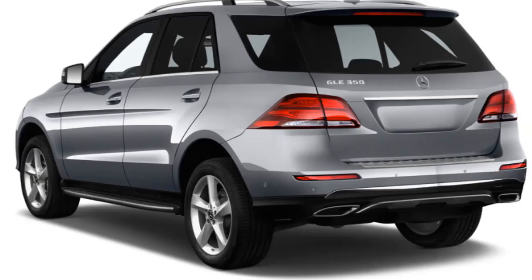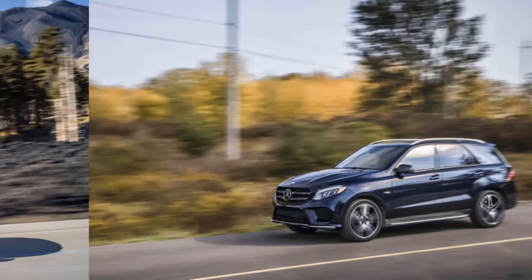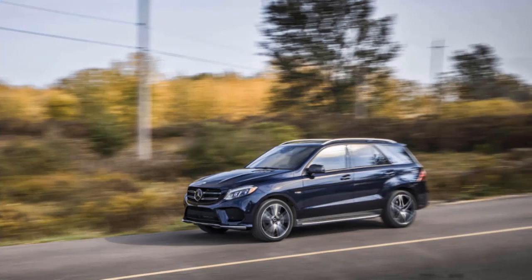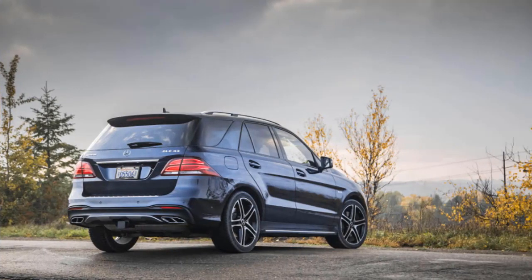The GLE class can squeeze five adults but is better suited with four, particularly in coupe form. Seating is comfortable throughout, and AMG-trimmed models get upgraded, more heavily bolstered seating. Cargo space is good but less so in the coupe models with their sloping roof.